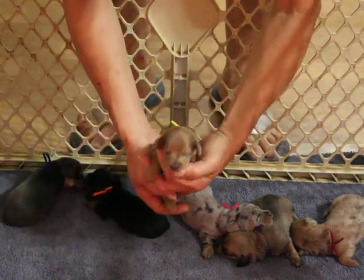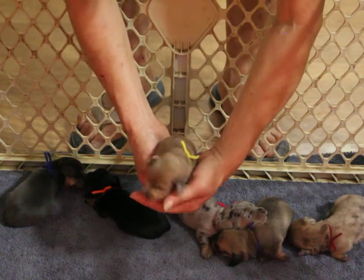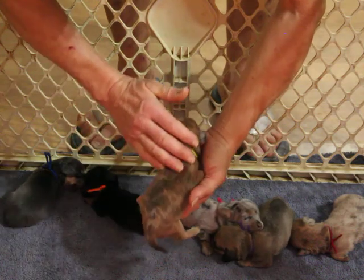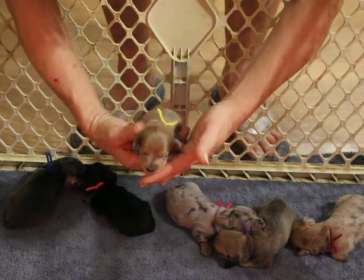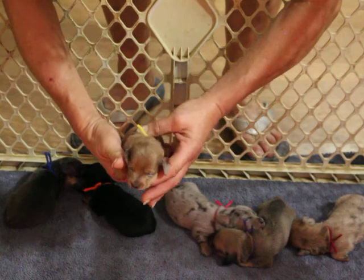This is our yellow-collared Isabella Dapple male and he is available. We are waiting on coat type, but I think he's going to be long hair. We have one smooth parent and one long, so we have to wait a bit and see, but I think he's going to be long hair.